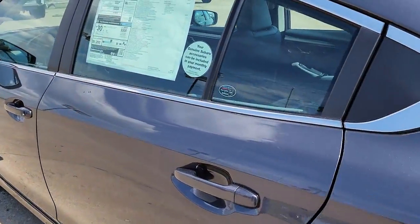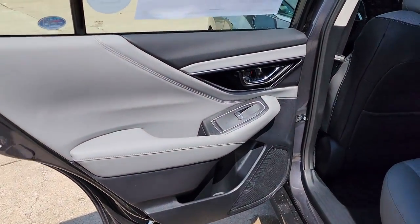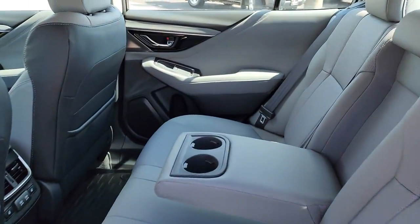Don't miss out on the advantages this practical and versatile legacy has to offer. Our team will give you an outstanding test drive experience. Stop in today.